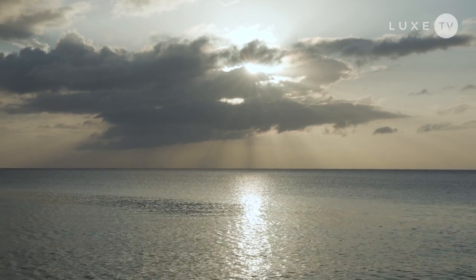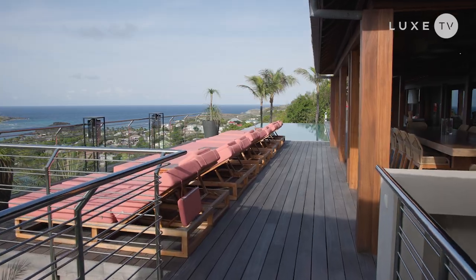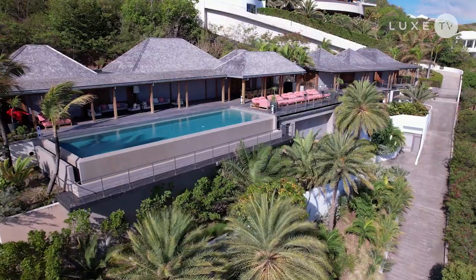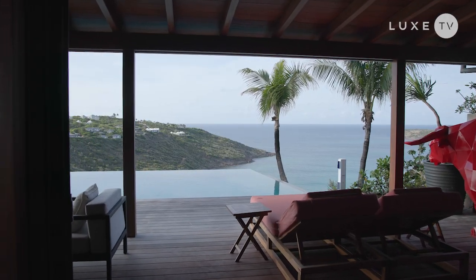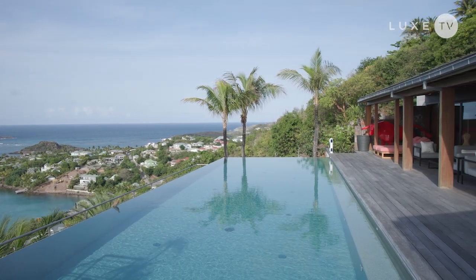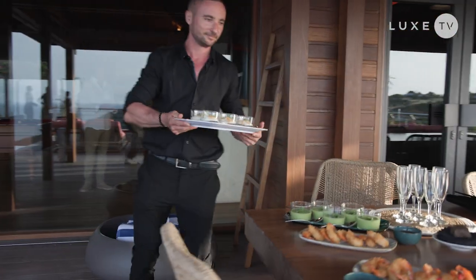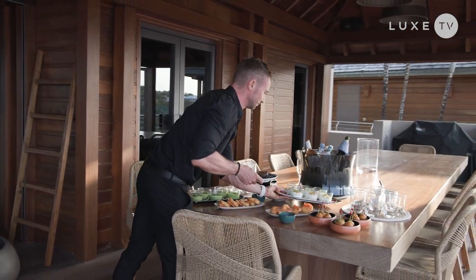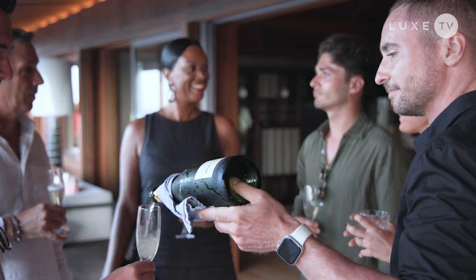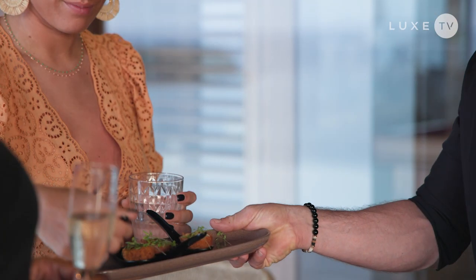As the sun begins to set on another day in paradise, I head over to another incredible property for a sunset aperitif. Villa Mitique is spectacular — a sprawling Balinese-inspired retreat perched over Marigot Bay. With the palm trees swaying overhead and the sounds of the ocean in the distance, the private chef prepares delicious canapés on the spot and our butler's service is on point. What a privilege to spend an evening among friends sipping champagne with this incredible villa as a backdrop.